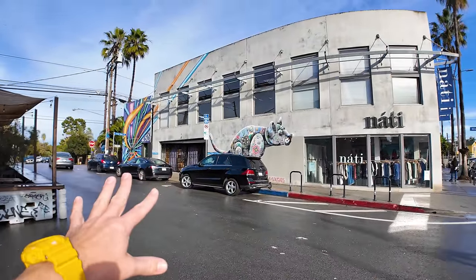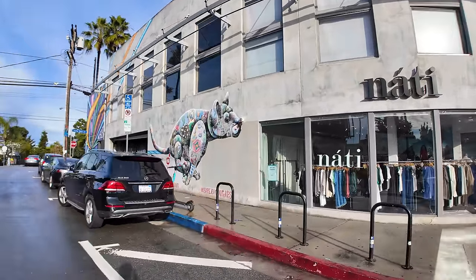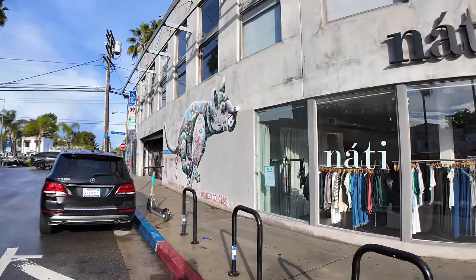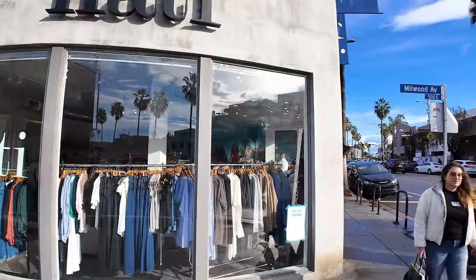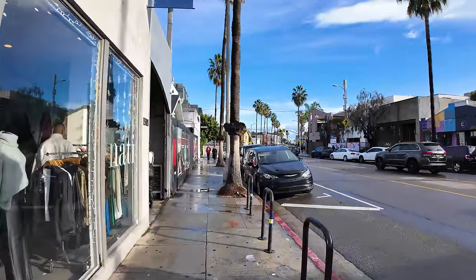Some nice murals here too. This one I was going to say looks like a rhinoceros, but it's not — maybe like a bear or a cat. The sign says 'Support Urban Wildlife.' Okay, I will do so.